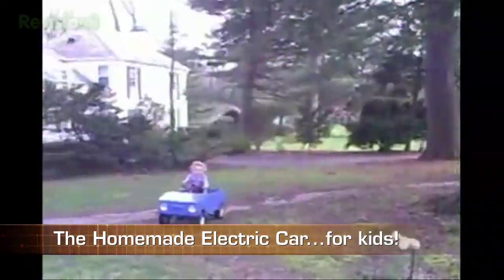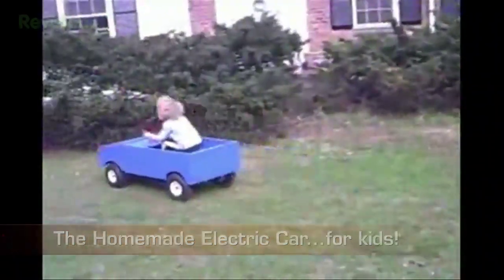Speaking of homemade electric cars, here's another kid that's going green. Well, at least he's crashing into it.